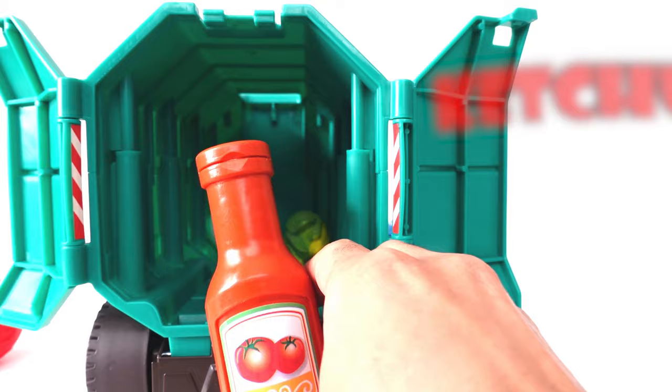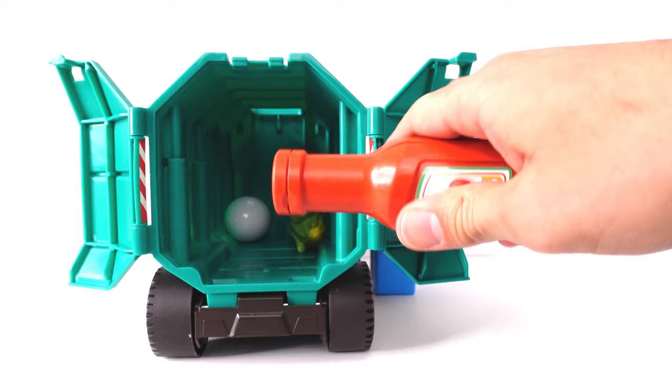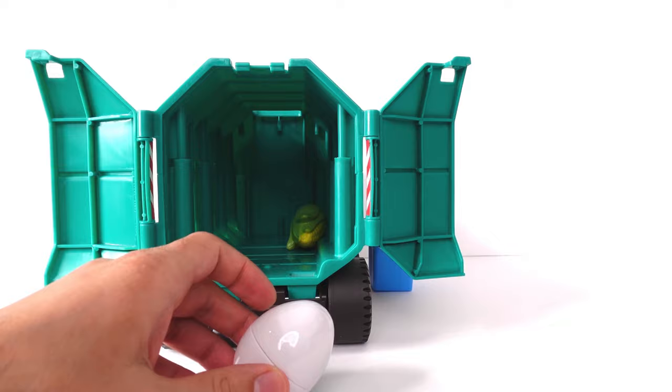Ketchup! I love ketchup! We make ketchup from tomatoes! Chhh! What else we have here? Let's see!